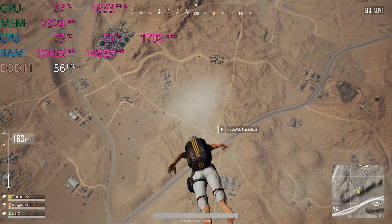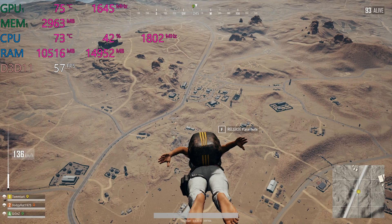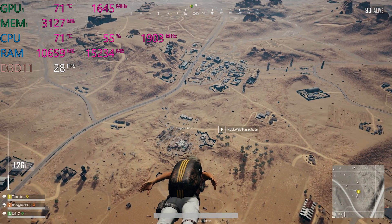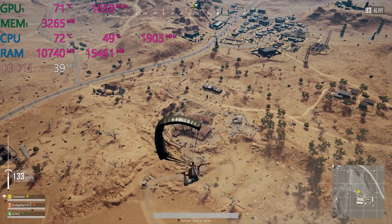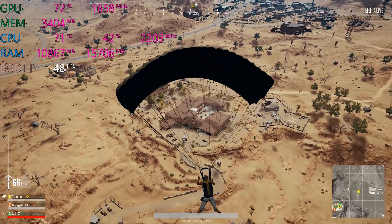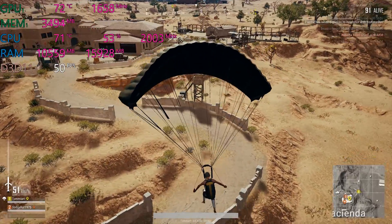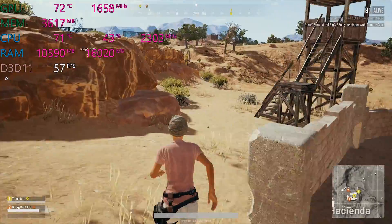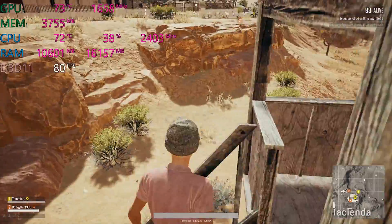The CPU has gone down to 74 degrees now. Frames have gone down to around 60 — just under, over 50 — getting a big drop during landing, but once we land the frames come back up. Worth noting I'm actually recording at the same time, so that's extra stress on the CPU. I'm getting over 60fps — this is at ultra settings by the way — getting over 60fps at ultra settings 1080p, sometimes 70fps.